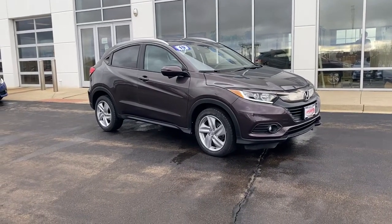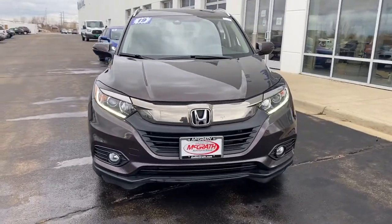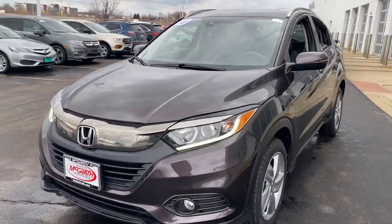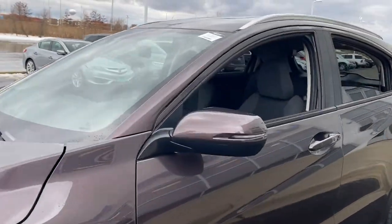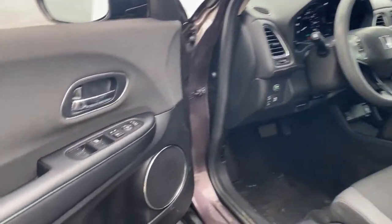This could be the car for you. The 2019 Honda HR-V. This vehicle is an outstanding buy with fewer than 35,000 miles on the odometer. This HR-V helps you meet the demands of your busy life in comfort and style.